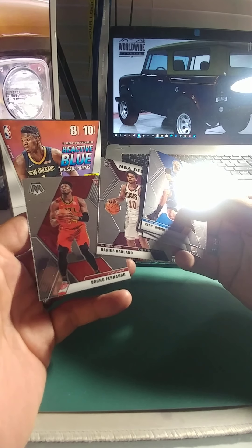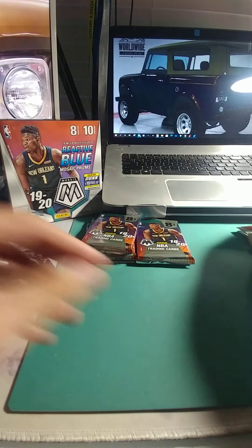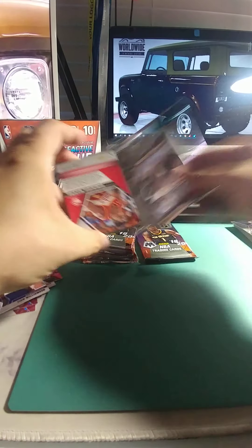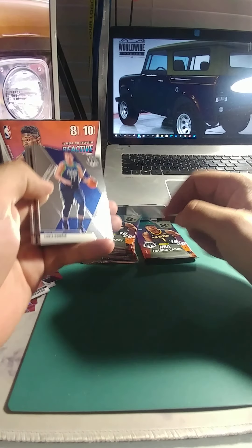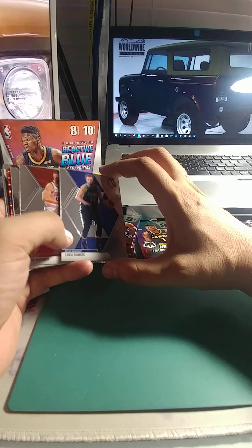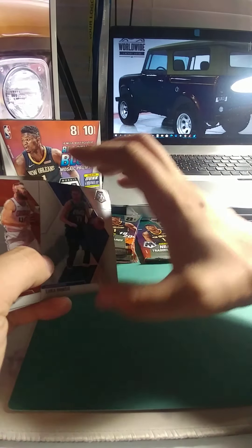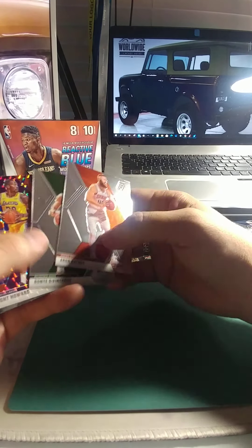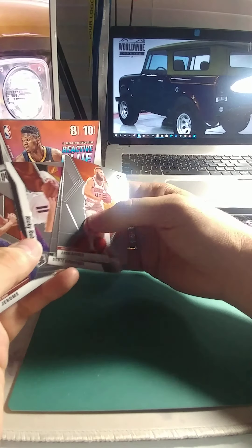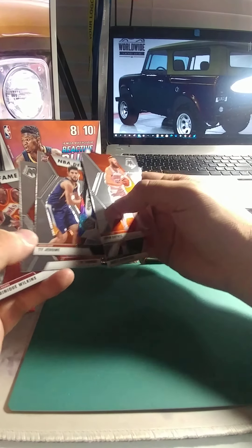Two more rookies — Garland and Fernando. We got one Zion but it wasn't an insert, which is a bit of a bummer. Hopefully we'll get one in the next few packs. Oh there we go — there's Luka! Obviously he's taking the league by storm. I think he's going to be an all-star for years and years to come. Dwight Howard insert, Rubio, and then Ty Jerome — two of them, the debut card and the regular — and Dominique Wilkins Hall of Fame.